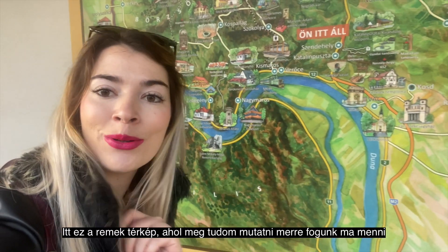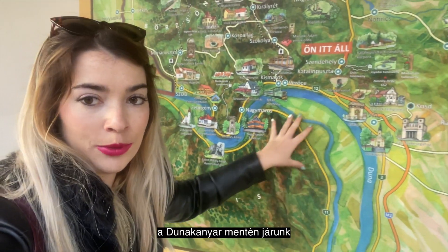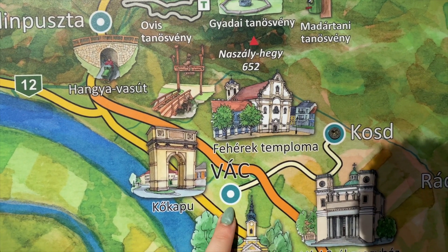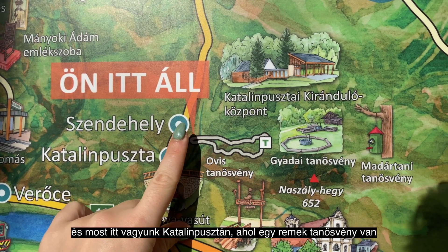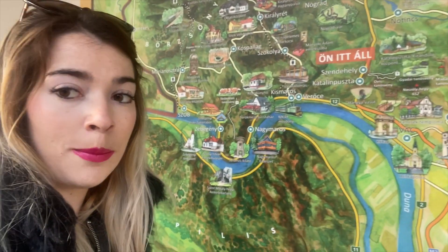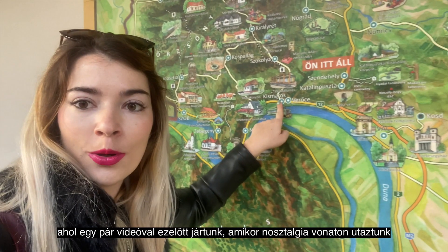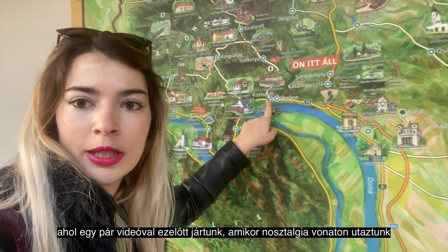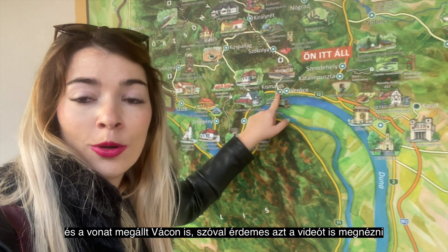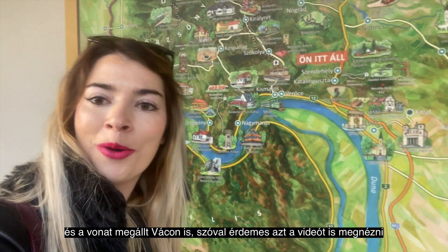Here is a great map where I can show you what we are going to see today. Right now we are in the Danube Bend area and first of all we are going to visit Vác. We are going to have a very super trip in the forest. Not far from here you can find Kismaros, and when we were on the nostalgic train trip a few videos before, we visited this area — the nostalgic train comes to Vác as well, so I recommend you to check it out.